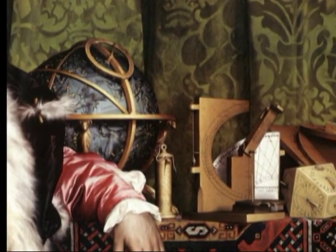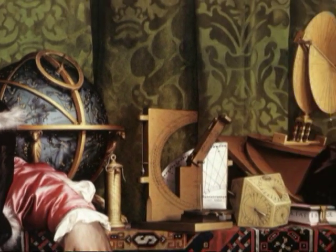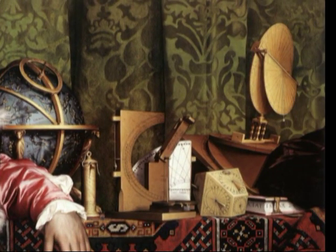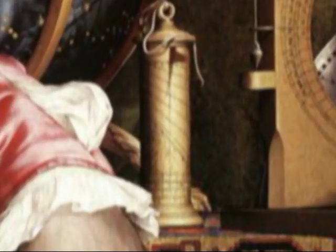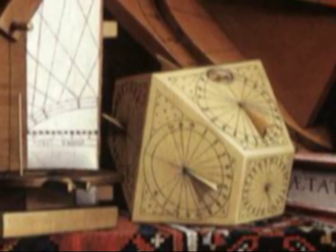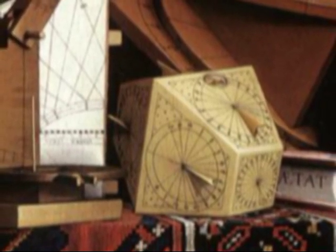On the top shelf, the minutely rendered Turkish carpet bears a celestial globe and an array of astronomical and navigational instruments. The cylindrical dial gives the date as April 11. The polyhedral dial on the right indicates two different times of day.